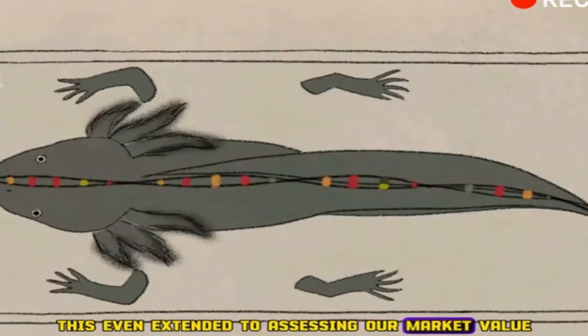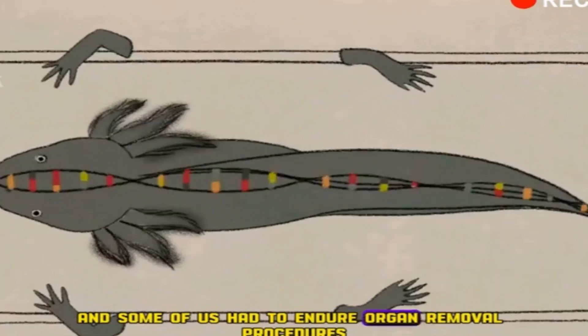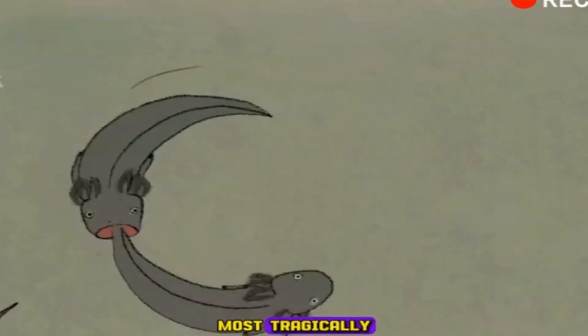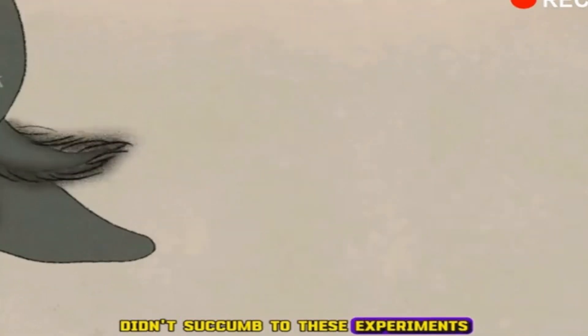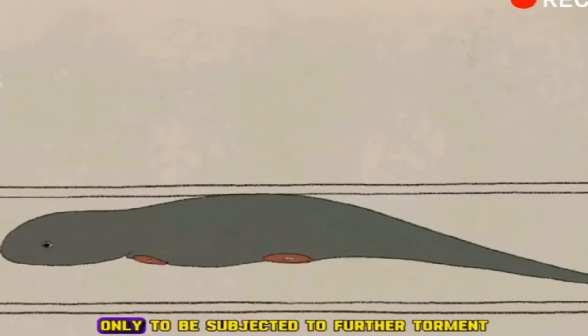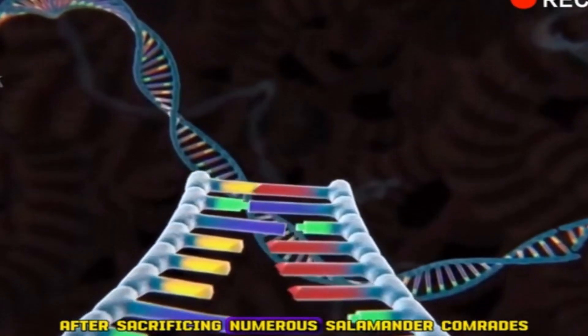This even extended to assessing our market value, and some of us had to endure organ removal procedures, including our hearts. Most tragically, a portion of my fellow salamanders didn't succumb to these experiments but instead, after 70 days, regenerated — only to be subjected to further torment. After sacrificing numerous salamander comrades, you finally discovered the secret of our regeneration.